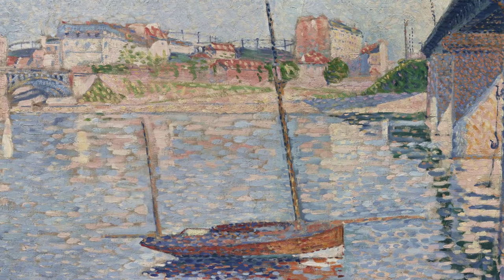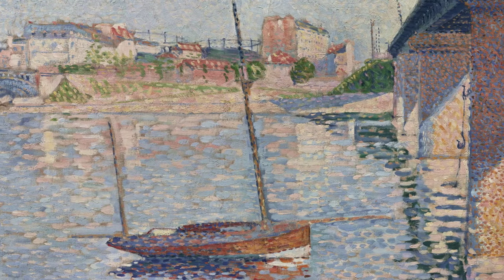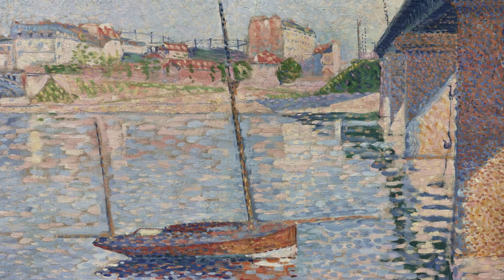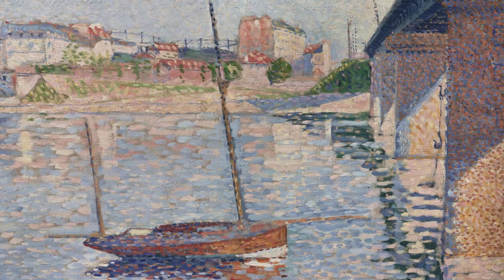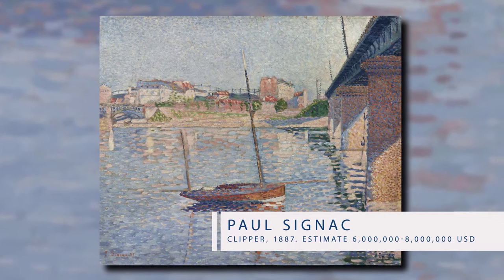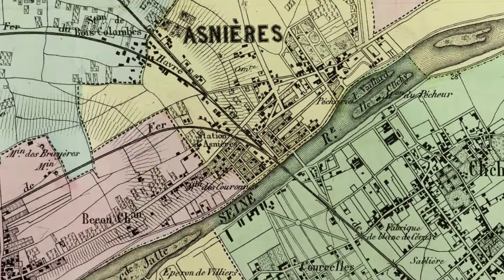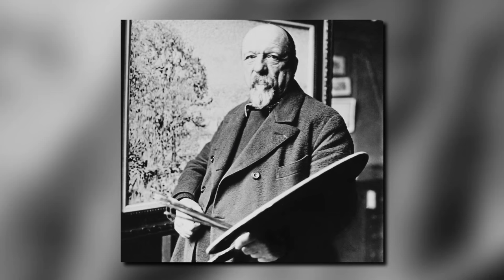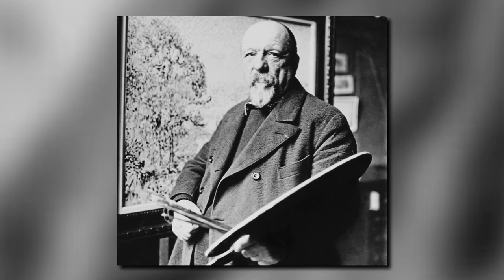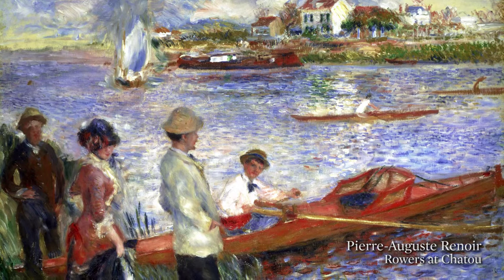Signac painted this exquisite landscape painting, The Clipper, in 1887. You have here the classic impressionist subject moved into a more modern industrial setting, with the pleasure boat, the Clipper, in the foreground, set between the two bridges in Asnières, the northwestern suburb of Paris. This comes from a very important period in Signac's career when he was developing his innovative pointillist style.